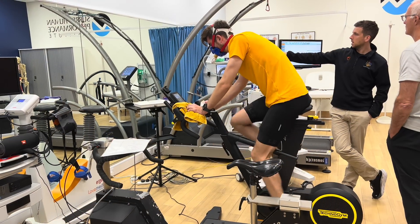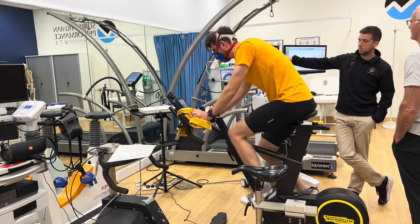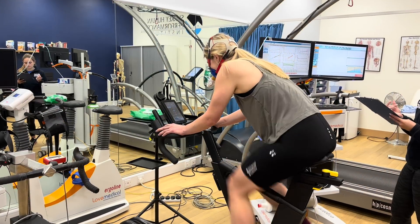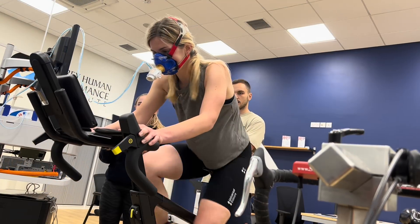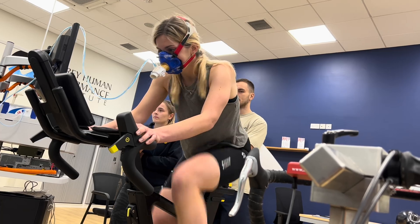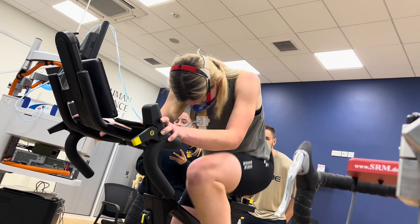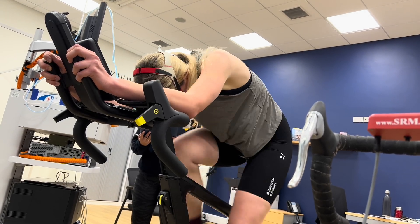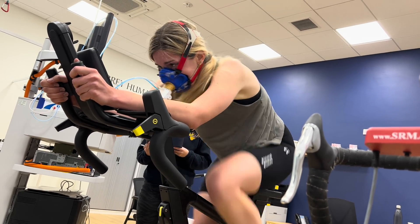This sub-maximal test also tells you your substrate utilization — when you're using fats and when you start using carbohydrates more. After a break, it's time for test number two: the VO2max test. They get you to your absolute limit, starting with three minutes easy. For me, we started at 100 watts and then every minute went up by 20 watts. I hit failure at 430 watts. So let's look at the data.